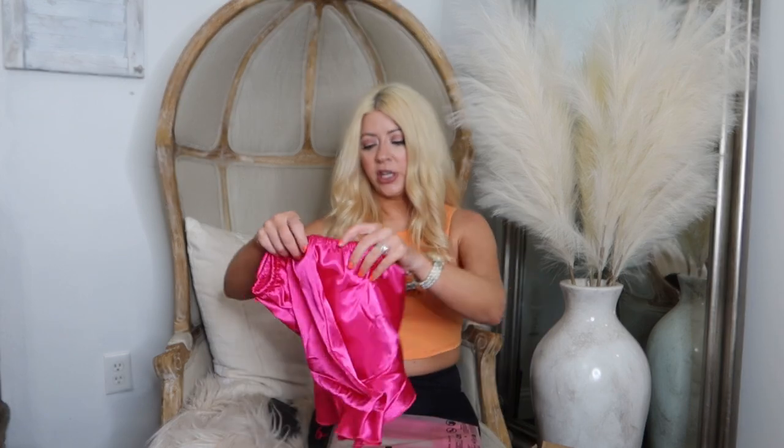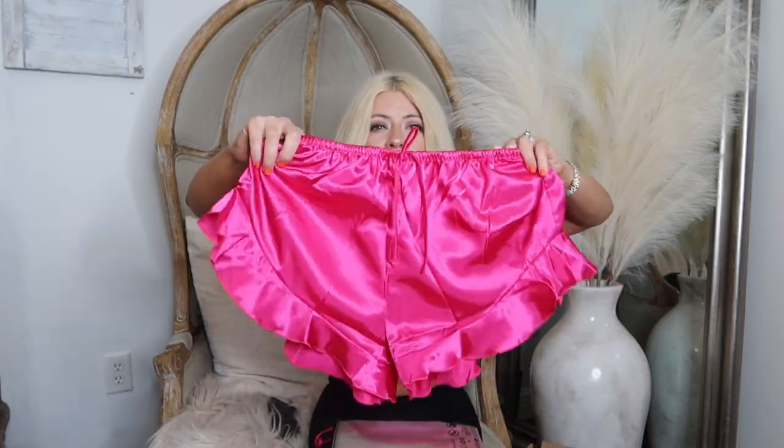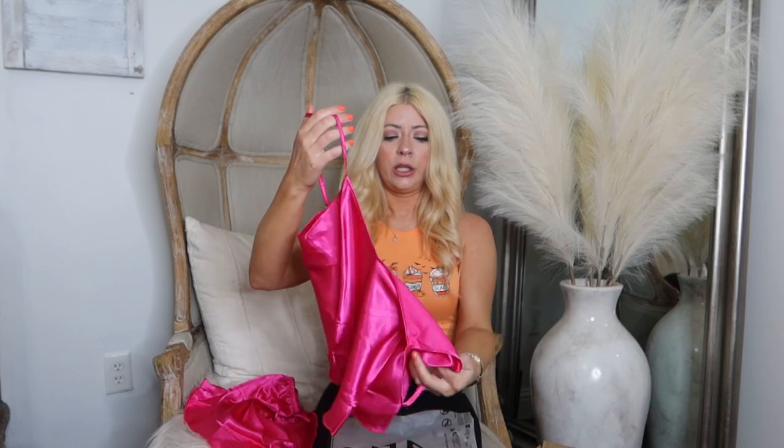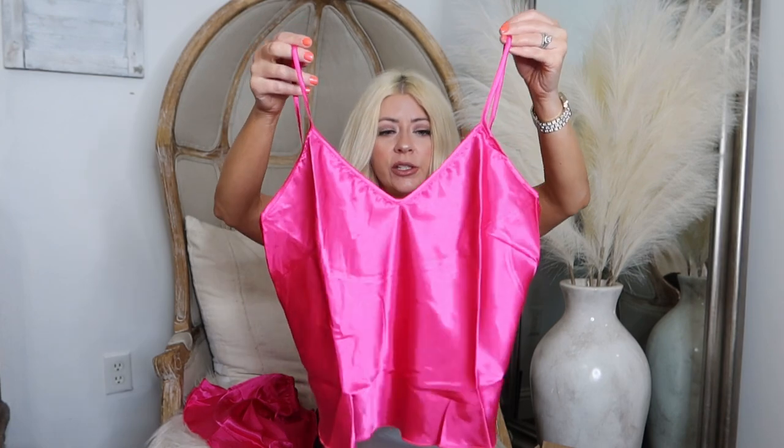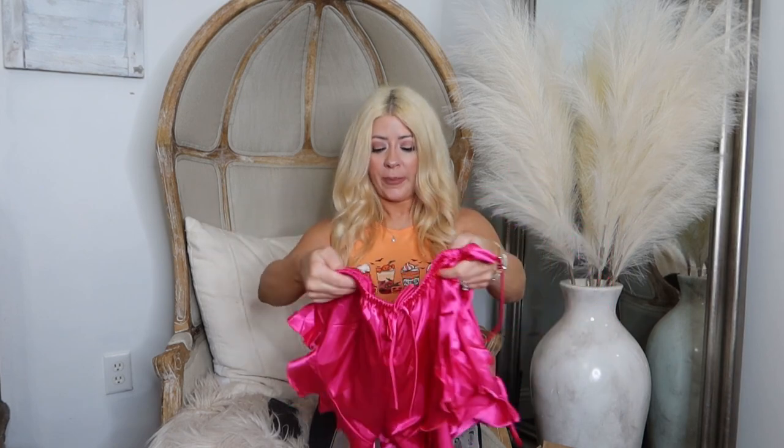These are pajamas — some little pink pajamas that I ordered. Look how cute these little bottoms are! And then let's see what we got for the top. So cute — that's just a cute little PJ set. I needed some new PJs.